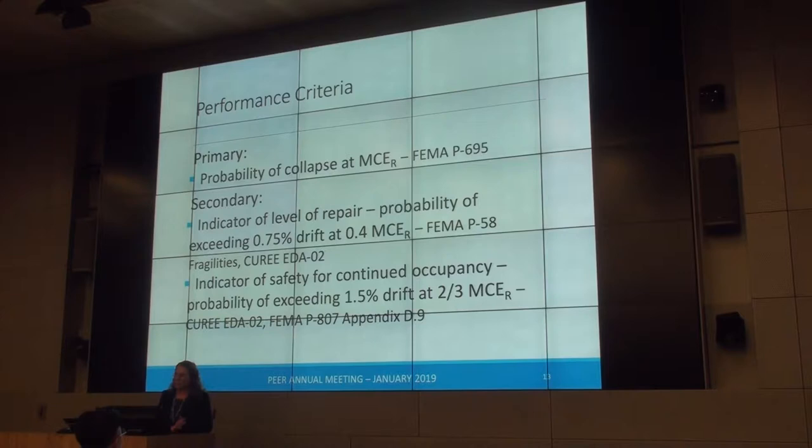Our primary performance criteria — the one we based retrofit and assessment choices on — was the probability of collapse at the risk-adjusted maximum considered earthquake, completely consistent with what's being used to develop new building code designs. We also had secondary criteria that were drift-related, thinking about repairability, post-earthquake habitability, how bad the cracks look, and whether you're likely to get a red tag.